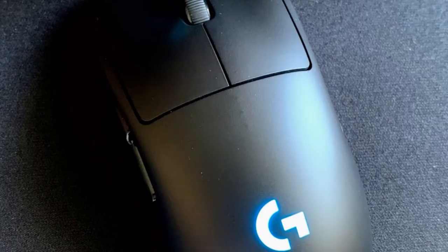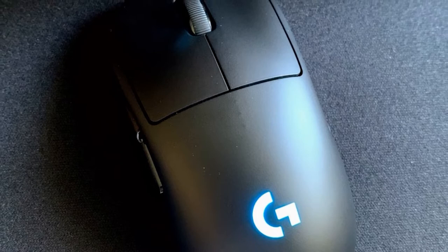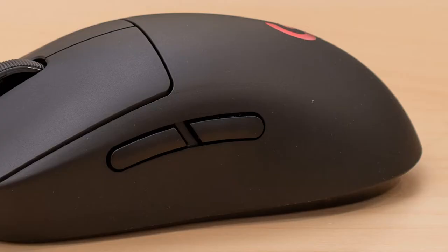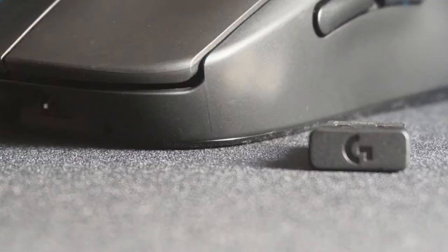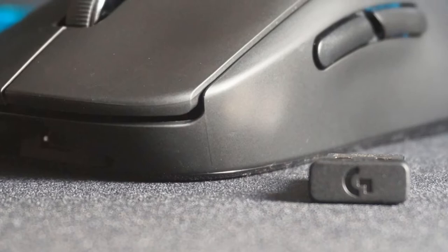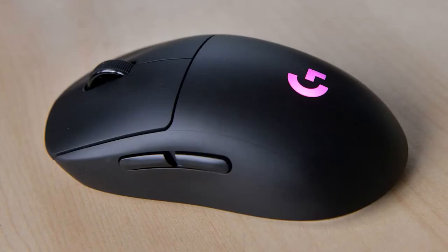Whilst the design of the G Pro is quite simple, the materials used are not. It consists of a lightweight 80-gram frame that feels extremely firm and robust — a real feat when you consider the shell has no holes in it and it offers wireless versatility. Battery life can last up to 40 hours on one charge. However, if you pair this with the Logitech G PowerPlay mousepad, you'll effectively never run out of charge again. Overall, what we have here is one of the best gaming mice to be released over the past 5 years, with the only downside being its hefty price tag.